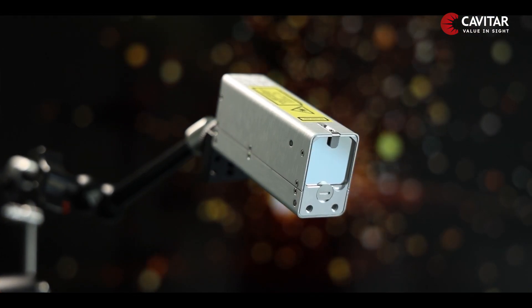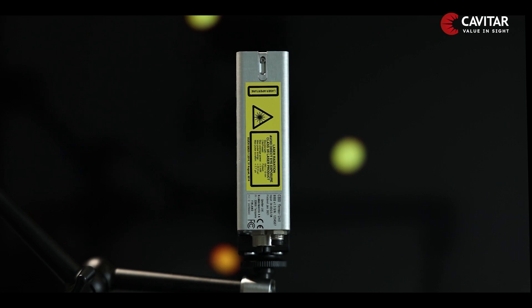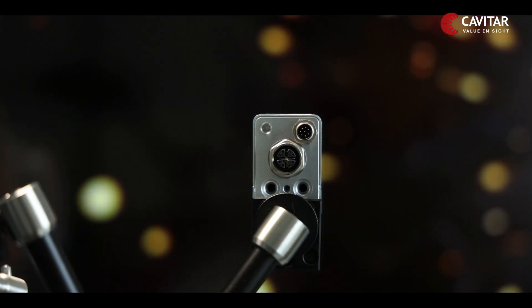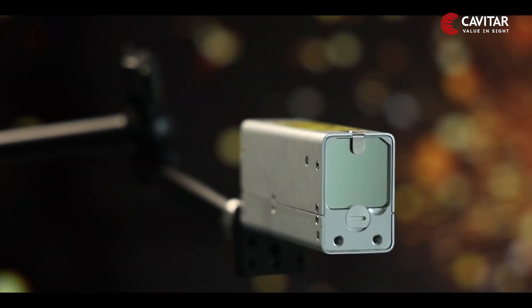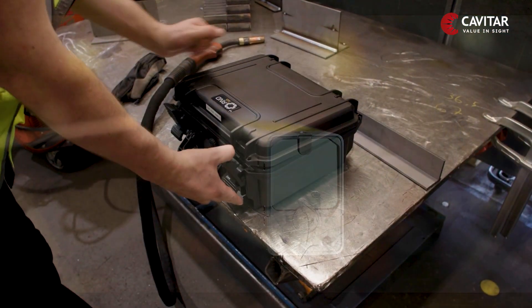We introduce to you the technology that brings us closer to defect-free welding. The plug-and-play Cavatar welding camera C300 will revolutionize the way robot welding monitoring is done. It is an excellent companion to current sensors for review and analysis.